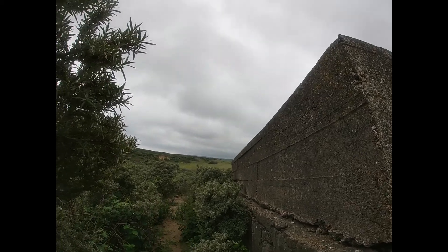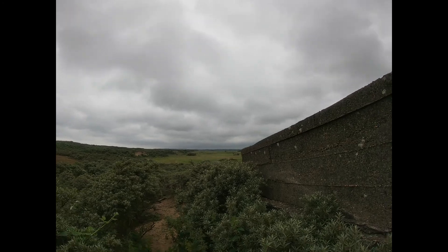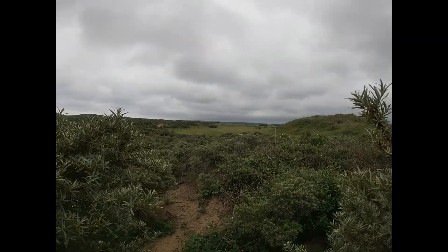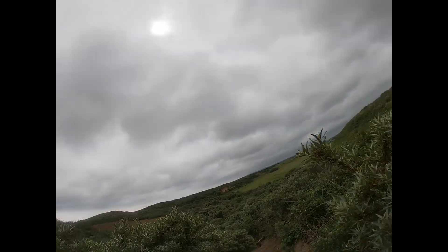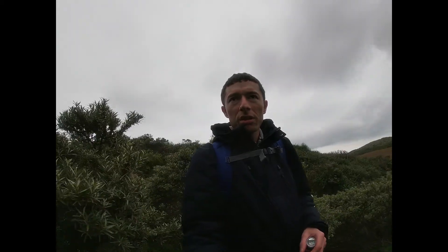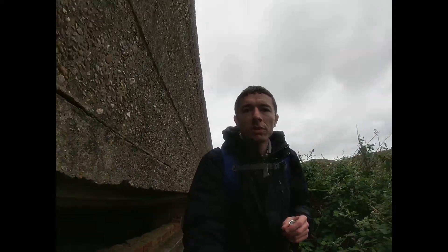That one would have been looking — what we've just seen with the window — and then looking all the way over through the golf course here. We've got to go and find the next one however we can get up to it. Get to it from this way.